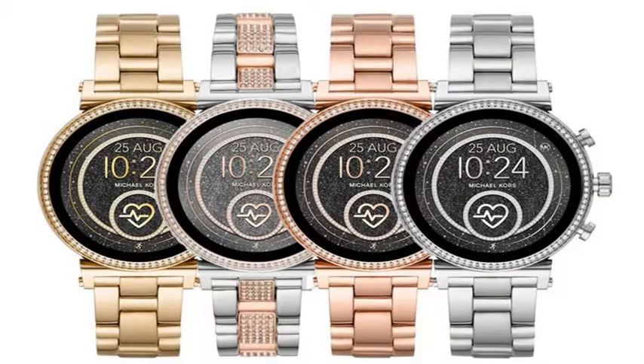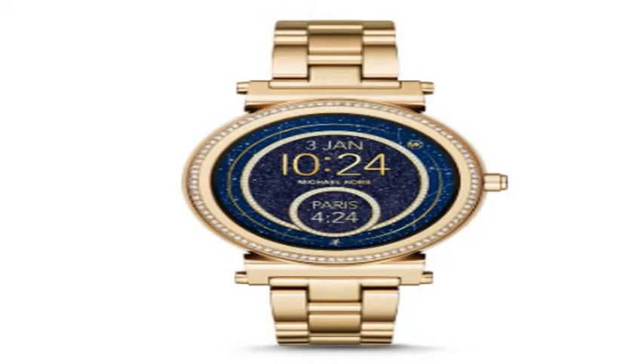Smartwatches made by fashion brands are strong sellers in the Wear OS space. The latest Wear OS smartwatch comes from Michael Kors. This is the 2.0 refresh of the Access Sophie, and there are new features to support fitness. The design itself is refined from the original.